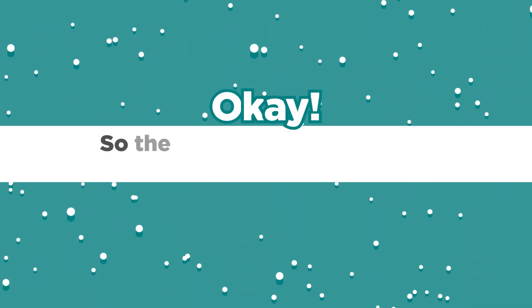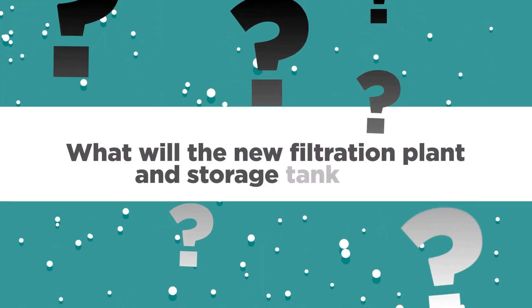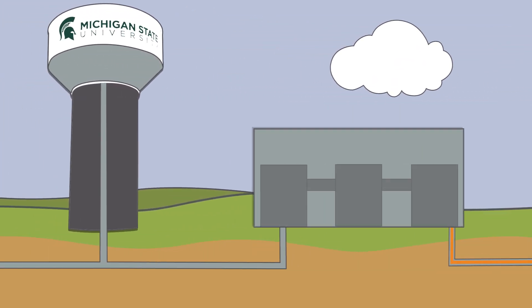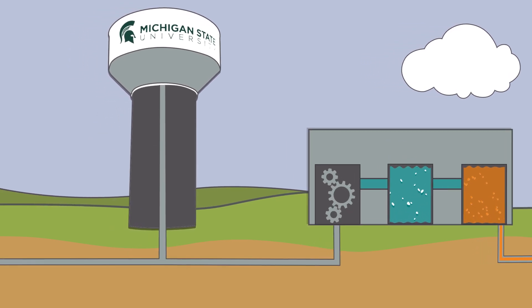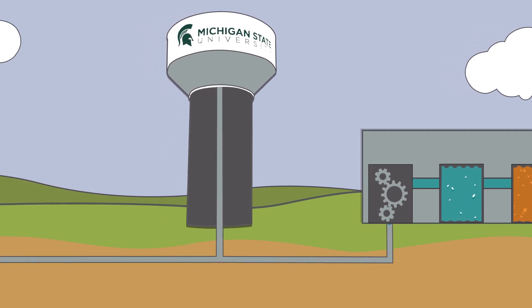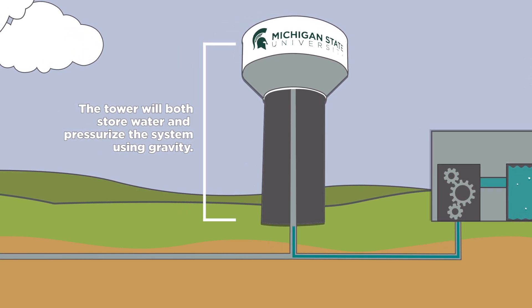So the water sometimes looks and tastes weird, but it's perfectly safe. What will the new filtration plant and storage tank do? The plant will filter the water to remove suspended solids, including rust, and will add chlorine and fluoride. It will greatly improve the look and taste of the water and will continue to ensure that the water meets strict safety standards. The tower will serve to both store water and pressurize the system using gravity, rather than pumps.